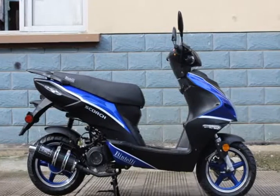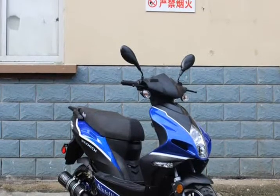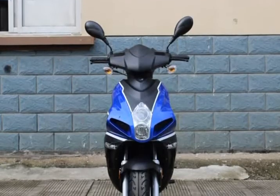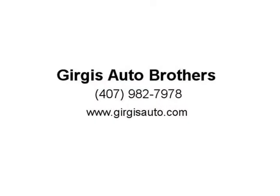We welcome you to view the store locator to find a dealer nearest to you. All of our dealers have access to the entire inventory of scooters, accessories, and parts offered by Bintelli. Visit us at GergisAuto.com.